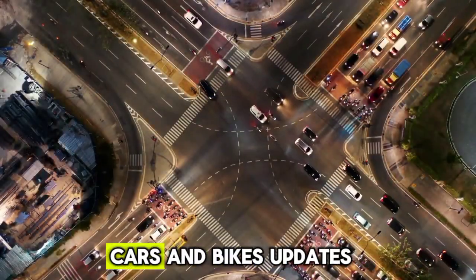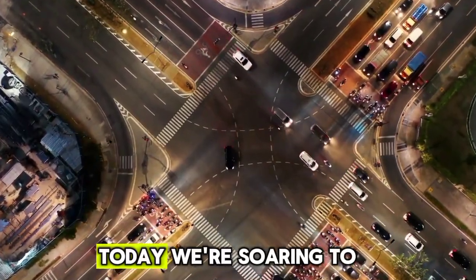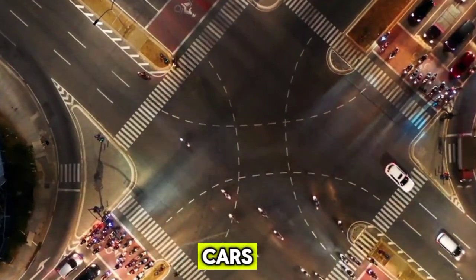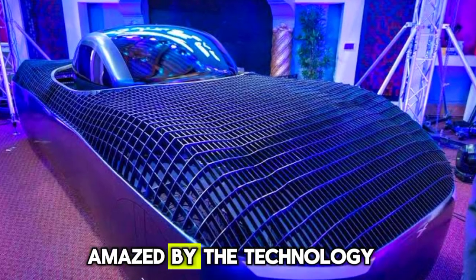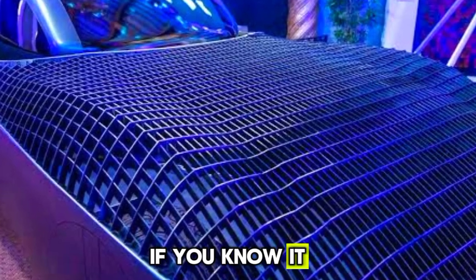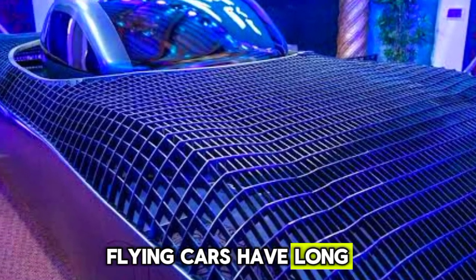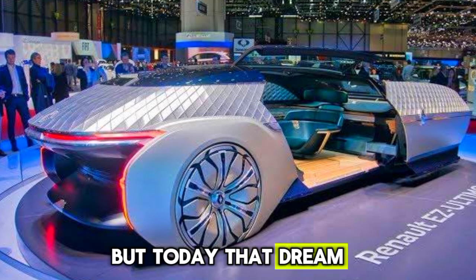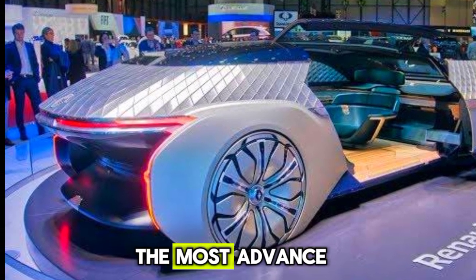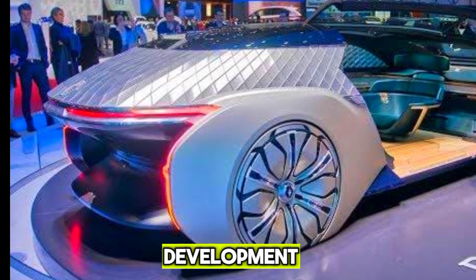Welcome back to upcoming cars and bikes updates. Today, we're soaring to new heights as we explore the world's most advanced flying cars. Get ready to be amazed by the technology and innovation that's redefining transportation as we know it. Flying cars have long been a dream of science fiction, but today that dream is becoming a reality. Let's take a closer look at some of the most advanced flying cars currently in development.